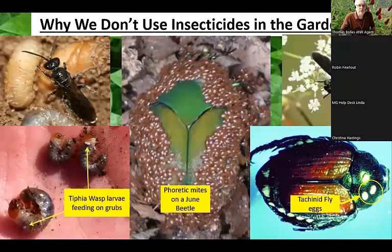We have a teaching garden out in Bristow, and we don't use insecticides because we like natural controls. Here are some examples: tiphia wasps — a lovely little wasp that digs a hole, lays its eggs on white grubs, and those larvae feed on and kill the grubs for us. There are also phoretic mites infesting June beetles, and a tachinid fly that can lay eggs on Japanese beetles — those larvae will kill the adults so you don't end up with white grubs. If we build the right environment, nature will take care of a lot of our problems.